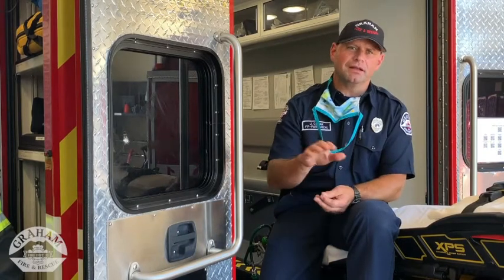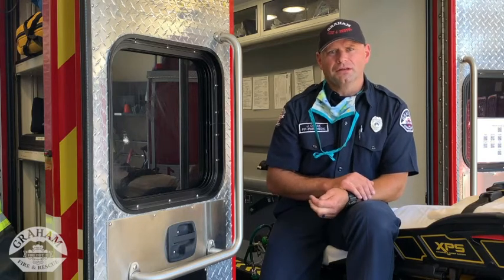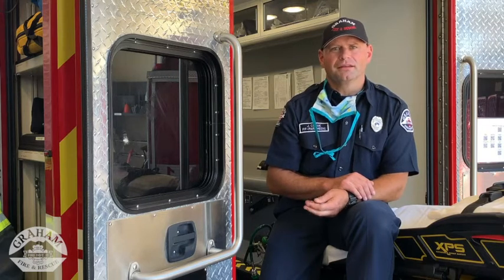Once we've given the EpiPen, we want to assess the patient. The EpiPen is not always going to work and you want to make sure that 911 has been called. Your safety is our priority. My name is John Korak and enjoy your summer.